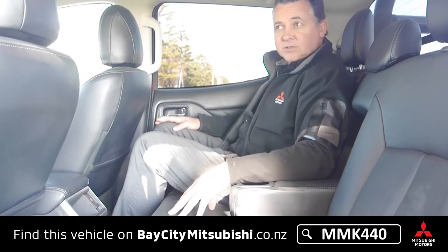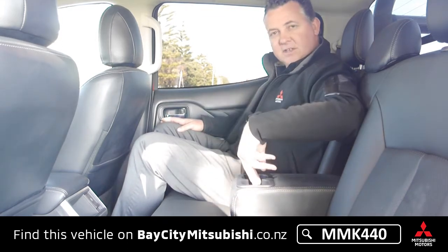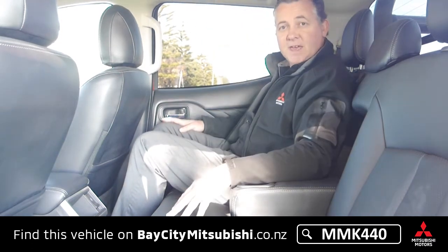This is the double cab model so you've got a full-size rear seat — very comfortable. There's a nice armrest with a couple of cup holders, two USB points, and a rear air circulator that blows the air conditioning into the back.